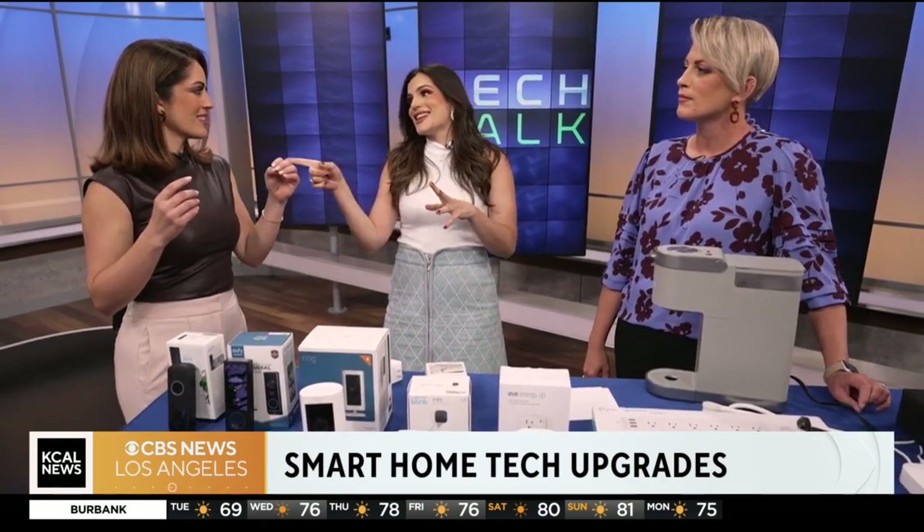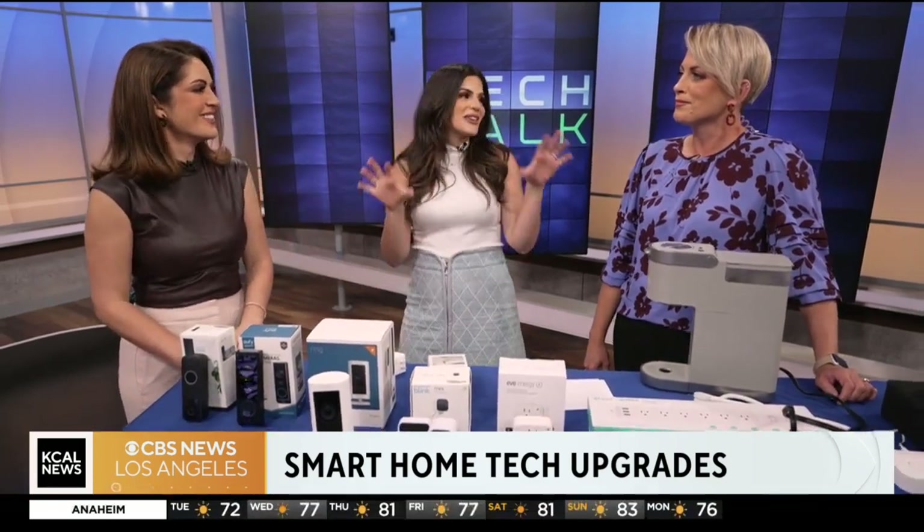Sometimes it picks up your voice and thinks you gave it an order. That's true — sometimes you have to be quiet around your devices so you don't accidentally wake it up.